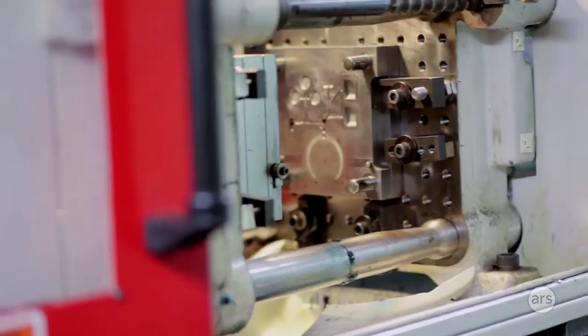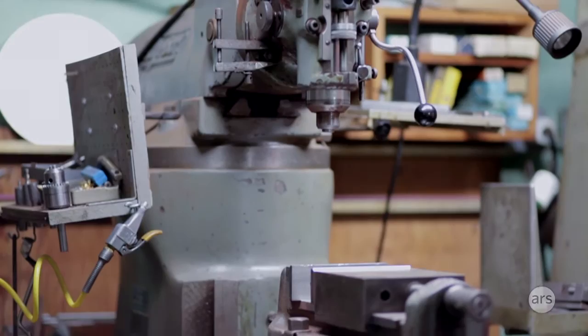This is our machine shop — it's in the basement of the building. We bought this stuff back probably 50 years ago. When we bought it, it was second hand.